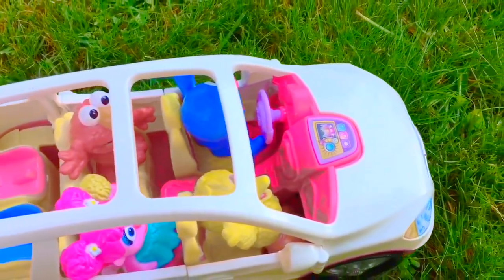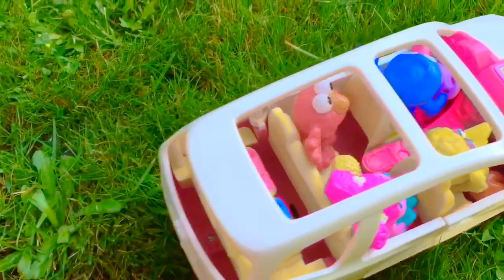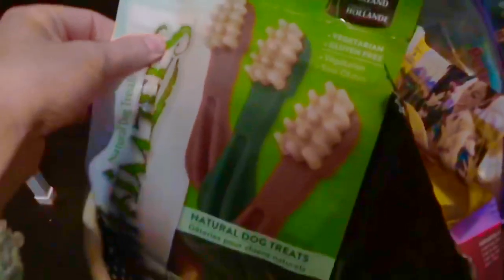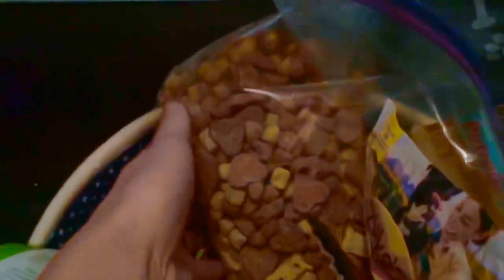He's black and white in color, and look at his big paws. He may be small now but he's gonna grow up to be really big. We're at the pet store today to get Mr. Dog some special treats.